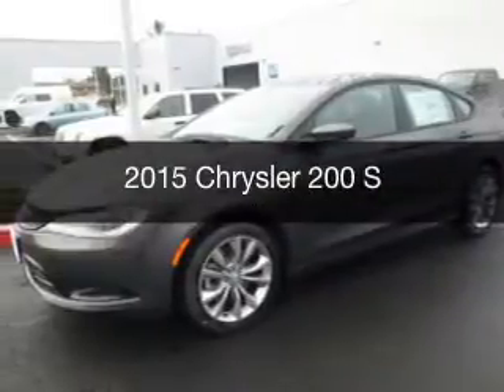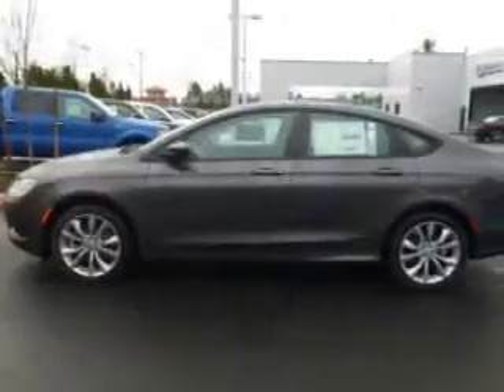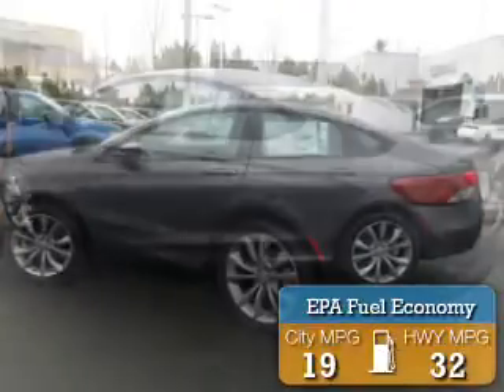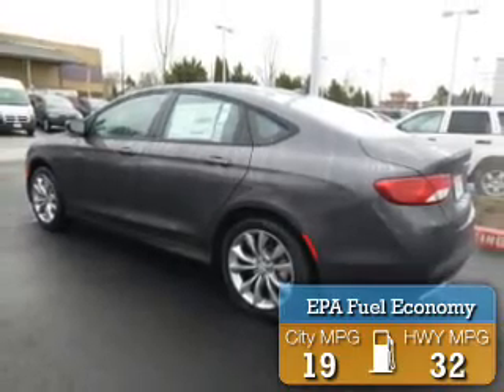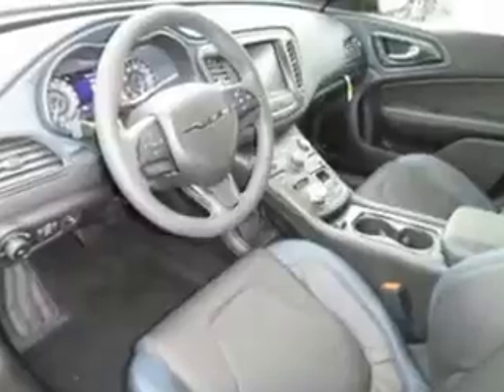This is a new 2015 Chrysler 200. It's powered by a front-wheel drive engine and an automatic transmission. Great fuel efficiency saves you money by requiring fewer trips to the gas station. The features include an electric trunk and a heated steering wheel.